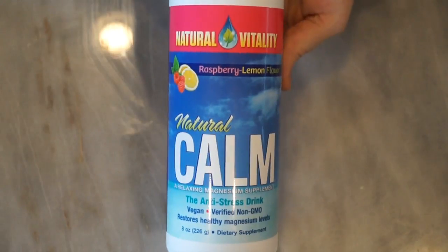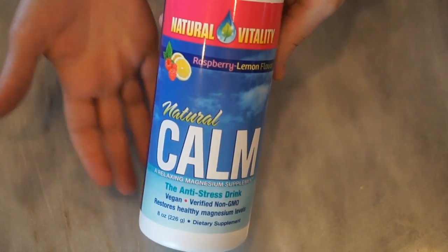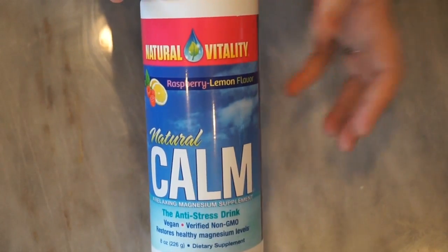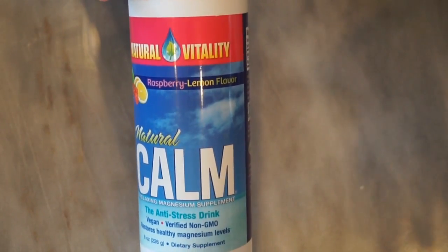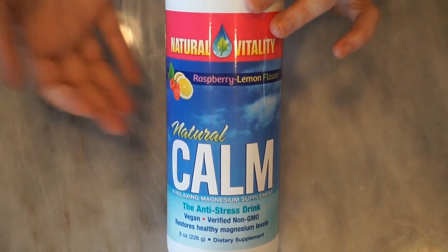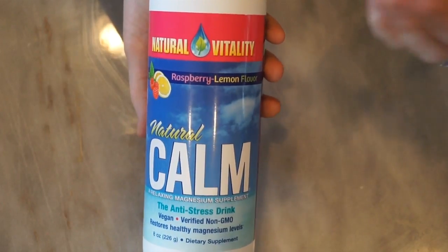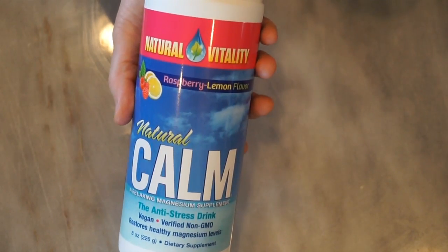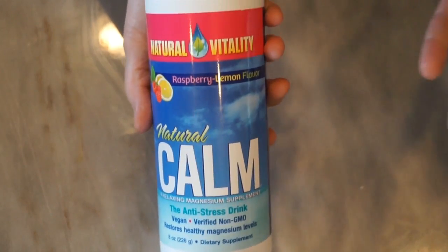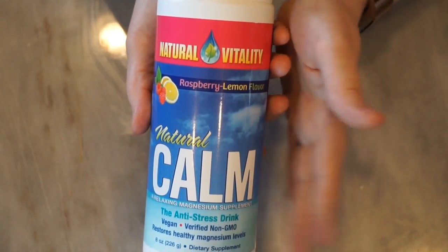On the whole electrolytes level, I do use Natural Calm at times just to get my magnesium levels up. Personally, I try to get a lot of my potassium through my actual foods — eating good vegetables is the easiest way to keep those levels in there and prevent things like leg cramping and just feeling off. So I use food mainly for my potassium and then use supplements whenever I feel my magnesium is low.